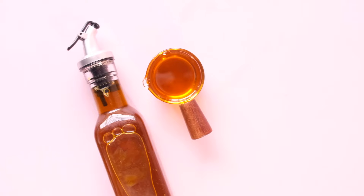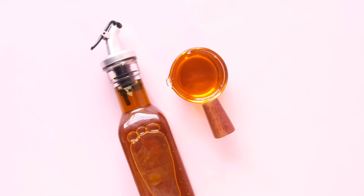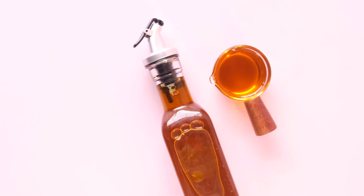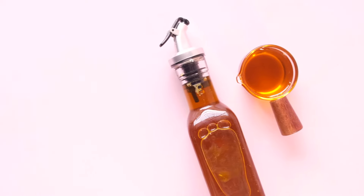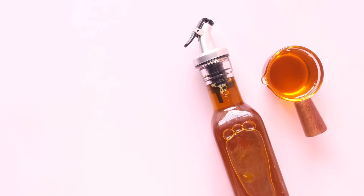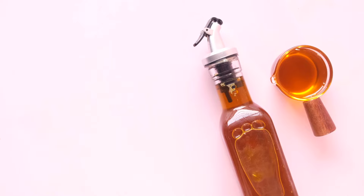To fully enjoy the vibrant flavors and benefits of our sunflower oil, it's essential to store it properly. Keep your sunflower oil in a cool, dark place, away from direct sunlight and heat. Sealing the bottle tightly after each use helps prevent oxidation and maintain its freshness.